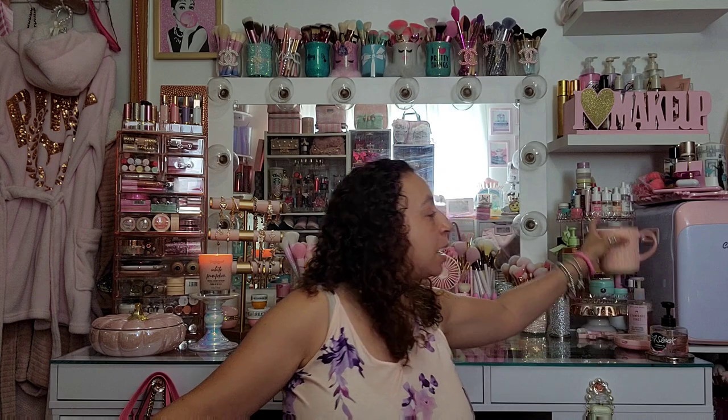If you're new here, my name is Evita and I film pink and girly videos on this channel. I do hauls like we're doing today, what's in my bags, room tours, makeup declutters, and shopping vlogs. If any of that sounds like something you're into, make sure you hit the subscribe button before you leave. As always, make sure you've got yourself something to drink because my videos are always long.